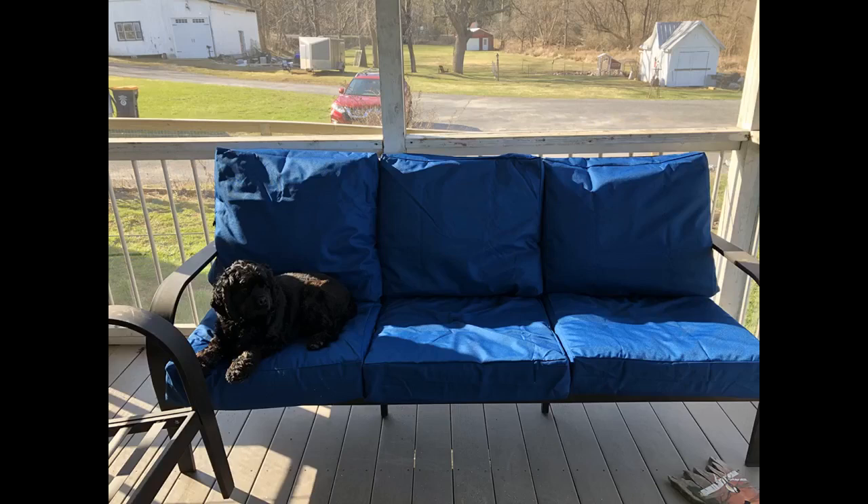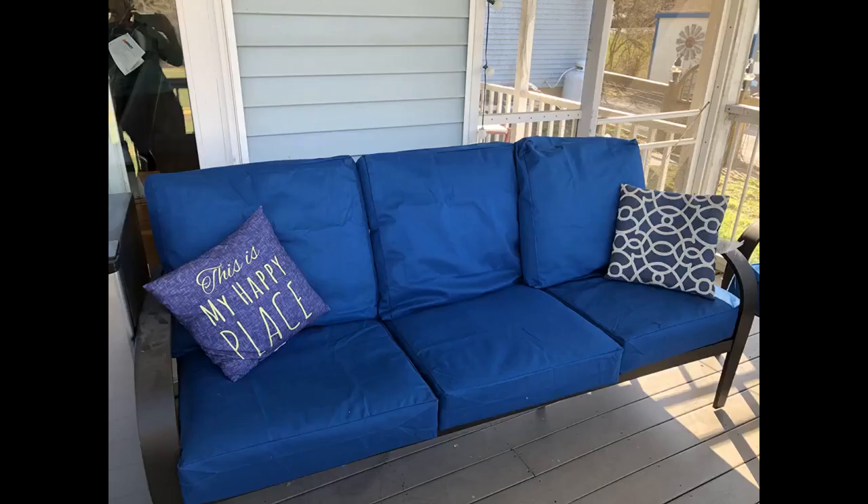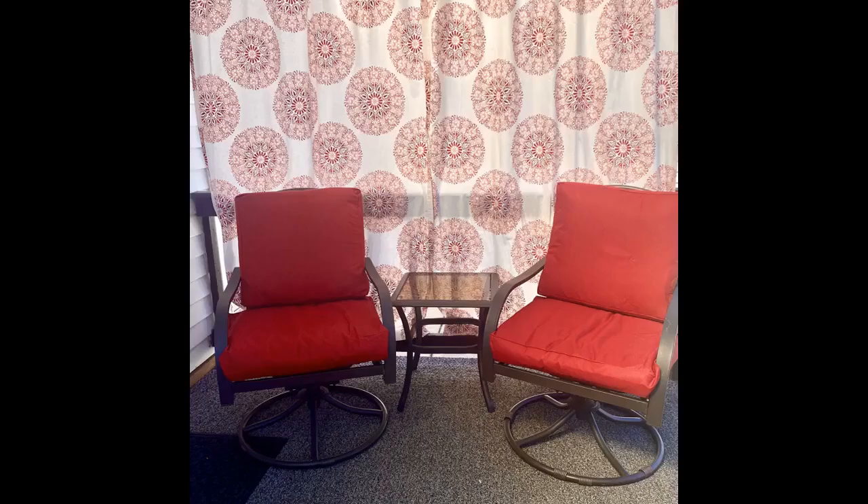I was a little apprehensive about ordering because I wasn't sure what color navy I would receive. Some navies are too blue while others are very dark. These slipcovers were perfect. They are so well made that I slipped them right over my original Target brand pillows and they look like the original pillows. They are sturdy, the zipper is strong, and they are water resistant. We had a rainstorm last night and the water beaded up and evaporated when the sun came out. There is no discoloration or odor. I would definitely purchase them again.